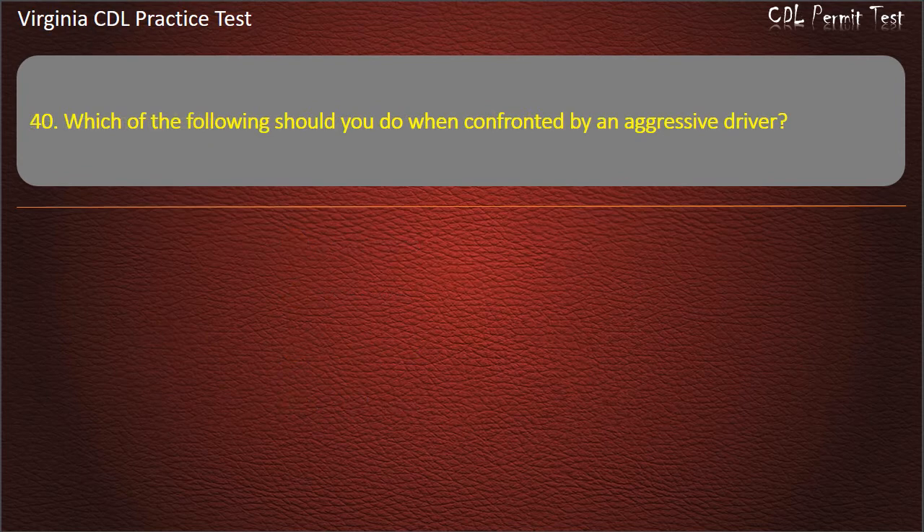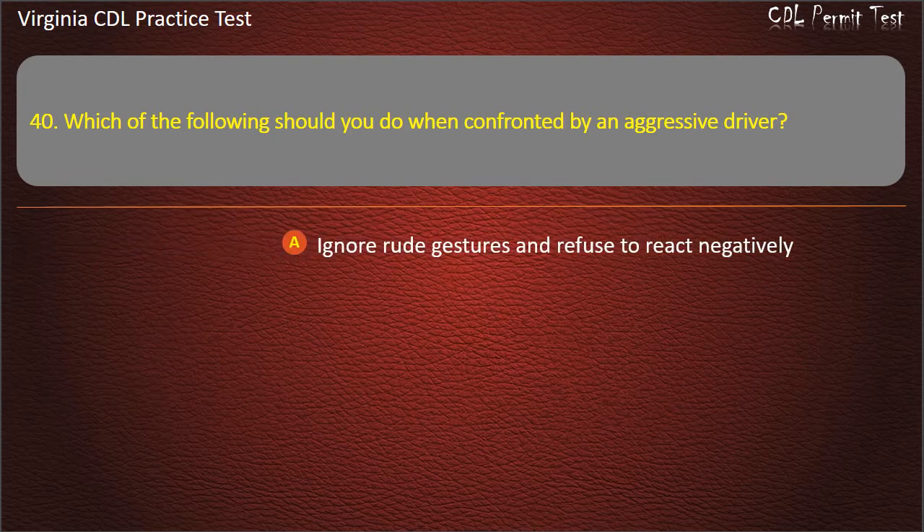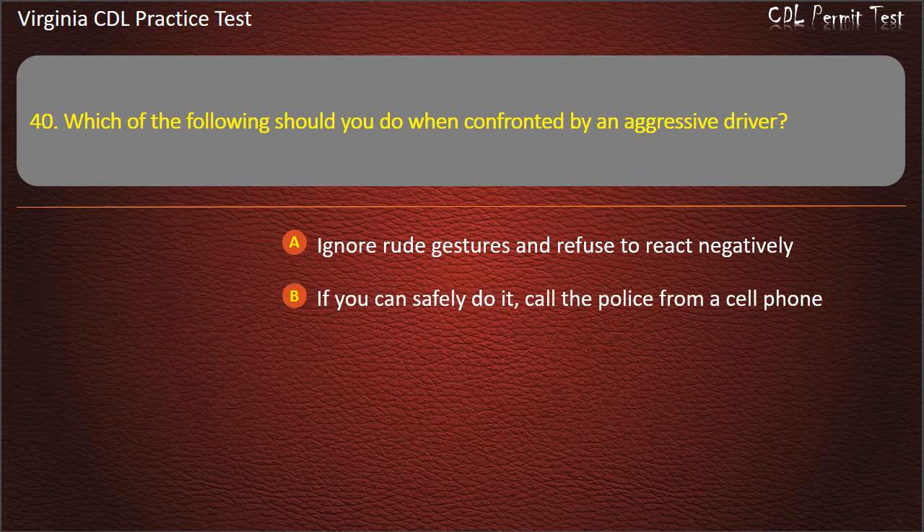Question 40: Which of the following should you do when confronted by an aggressive driver? Ignore rude gestures and refuse to react negatively. If you can safely do it, call the police from a cell phone. Avoid eye contact. All of the above. Answer: All of the above.